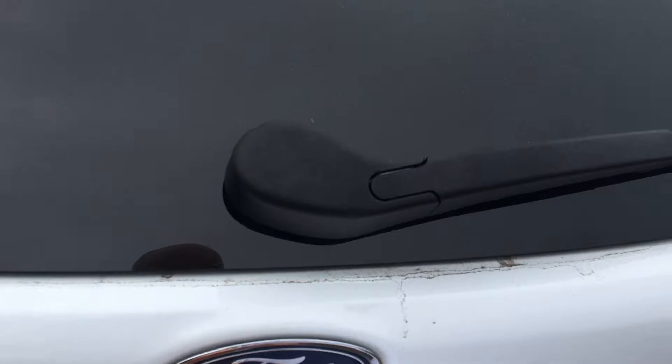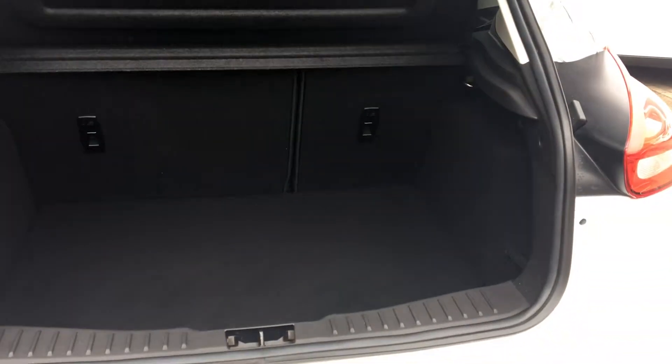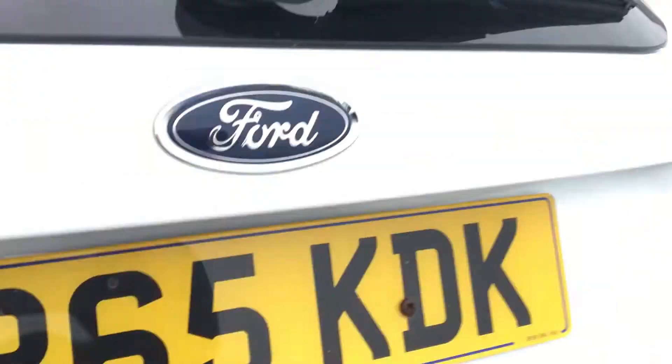Just take a quick look in the boot. Very spacious boot there, perfect for you and your family, and you can also fold the back seats down if you desire a little more space.